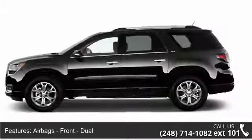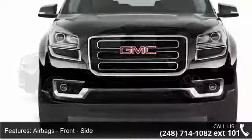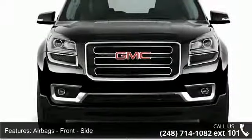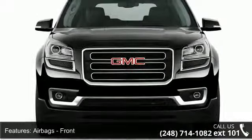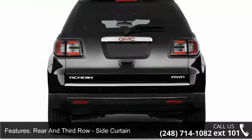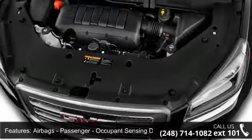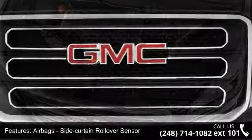Airbags: front dual airbags, front side airbags, front, rear and third row side curtain airbags, passenger occupant sensing deactivation airbags, side curtain rollover sensor, child safety locks, child seat anchors, left system and suspension.